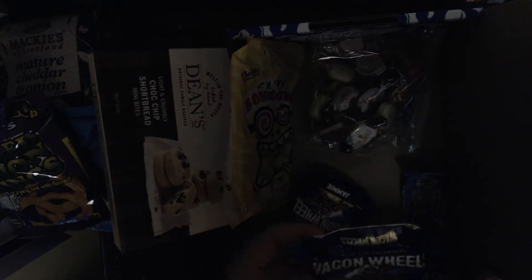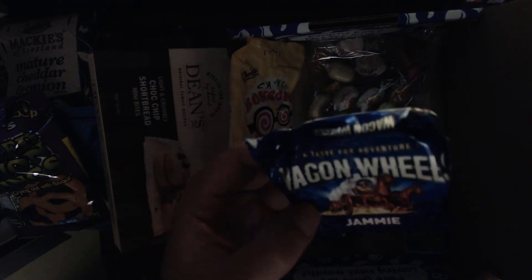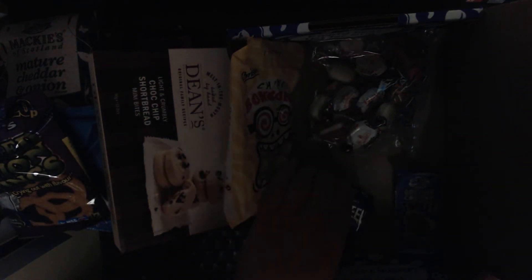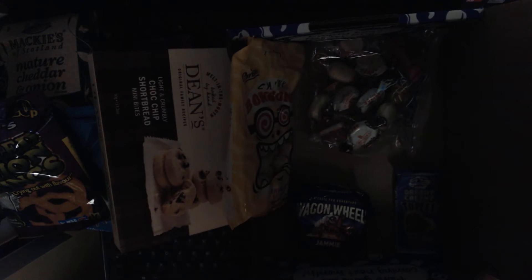We've got Wagon Wheels — we got two of those. And we've got Dreamy Creamy Toffee. This is a taste for adventure. And it looks like we got some toffee, some heart candy, and some caramels.